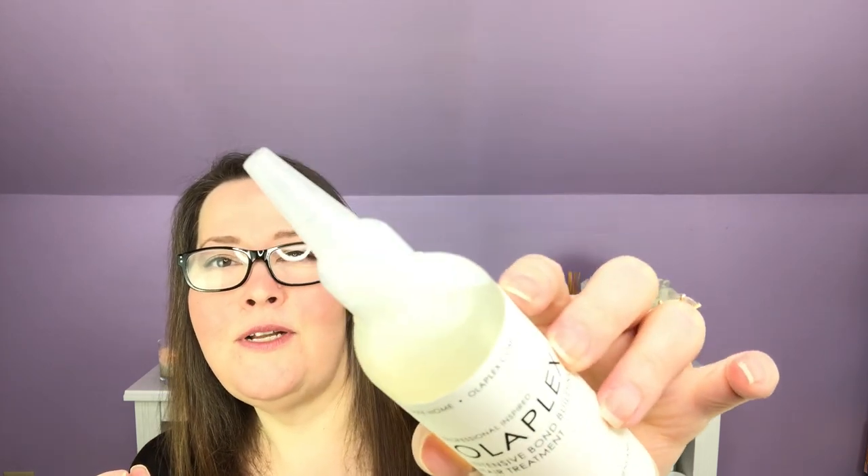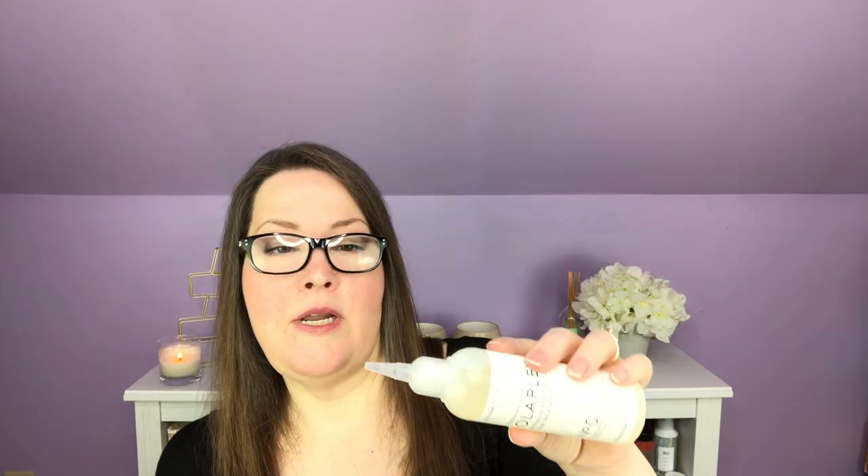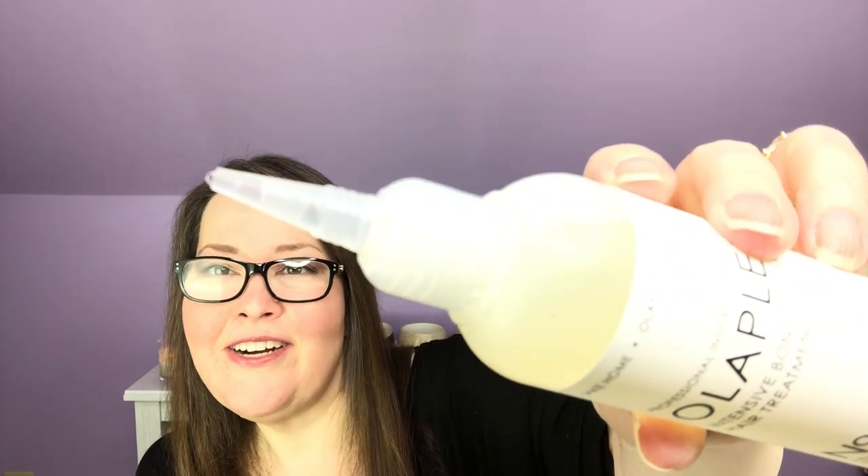First out of the box is the Olaplex Number Zero. I got this because I love the Olaplex products — I've used three, four, five, and six. This is the intensive bond building hair treatment. It primes, repairs, strengthens, and protects all hair types, and this was a full size. It's not sealed — it's just a liquid.